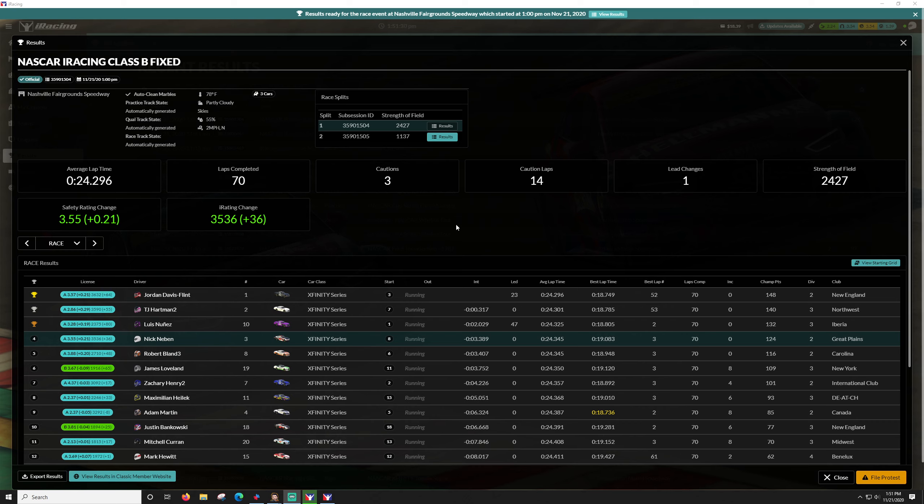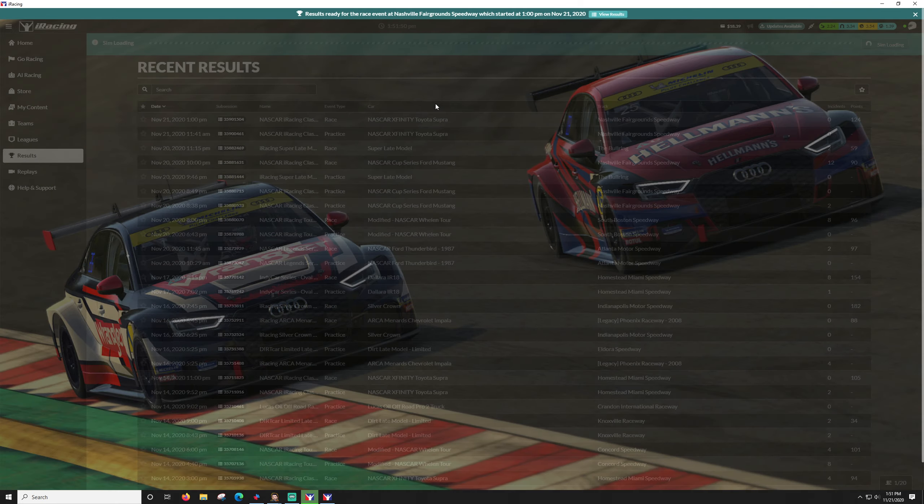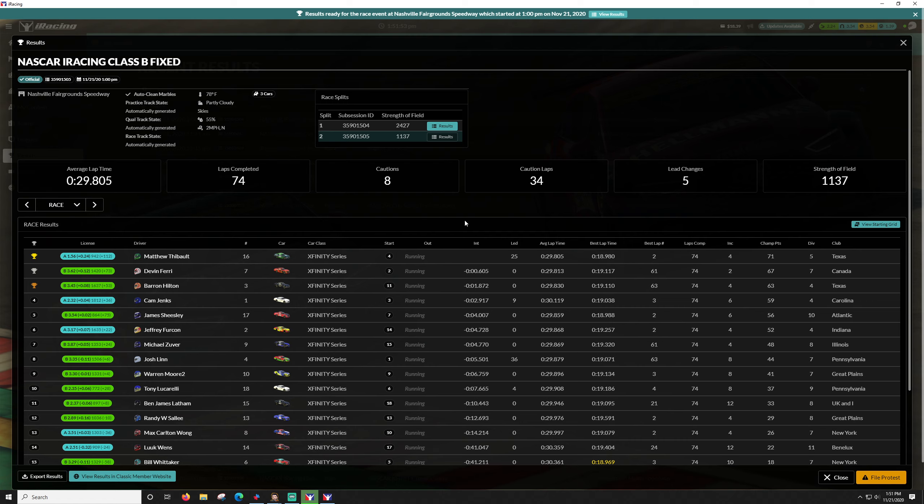Up 36 iRating, 24-27 strength of field, only three cautions — so that was good. P4 after starting eighth, so it's a good move up. Not as good as the two car, but I will take it. Let's see how the second split went — second split had eight cautions. Ouch, they did not have fun. Alright, well hope you enjoyed that race, and I will see what else I can do — probably some road racing, but we'll see. Thanks for watching.